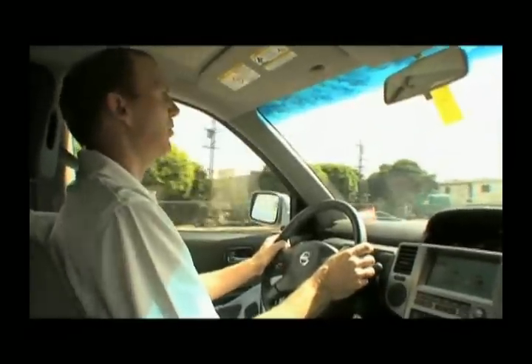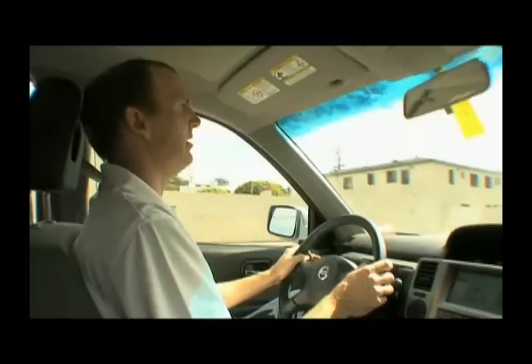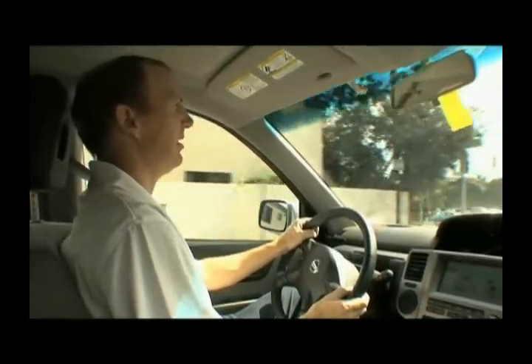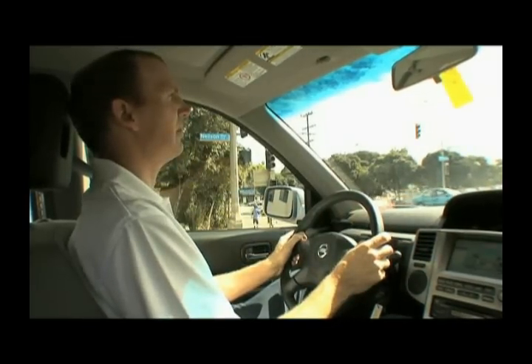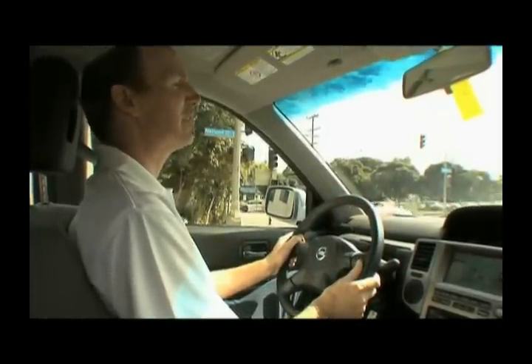Regarding Nissan's commitment to human-vehicle interface: we think that having somebody enjoy the driving experience isn't just about going fast. It's all about being able to sit comfortably in the vehicle, peace of mind that you're going to get from where you want to go to where you want to be in the safest possible manner, as well as reliably. We've worked hard to make sure you've got an air conditioning system that provides adequate comfort, and that all of your information in the vehicle is in an easily viewed place. The human-machine interaction is very important.